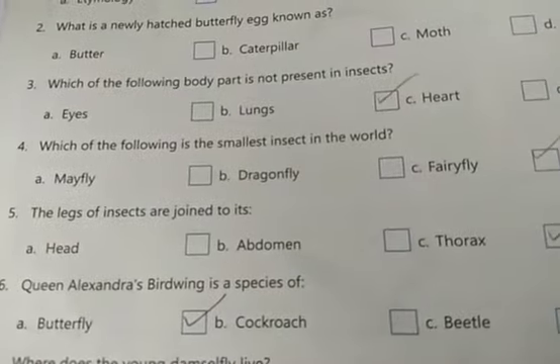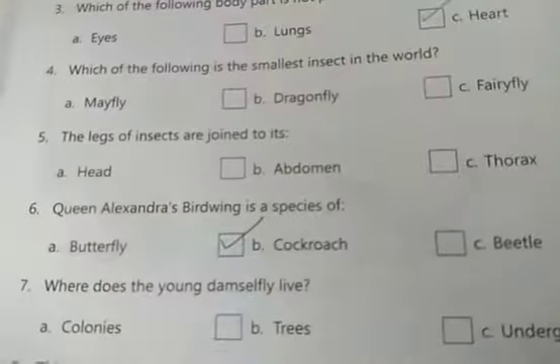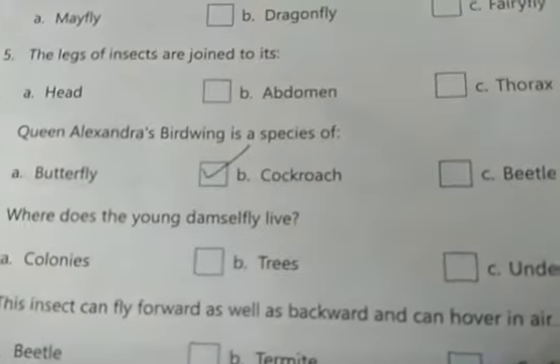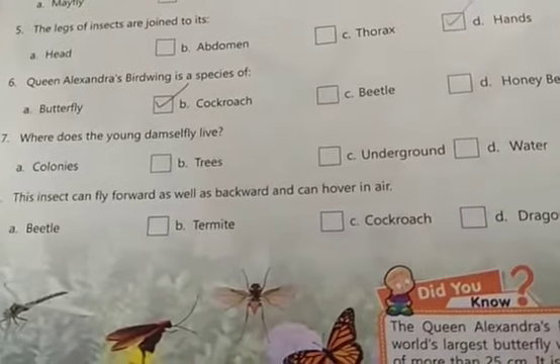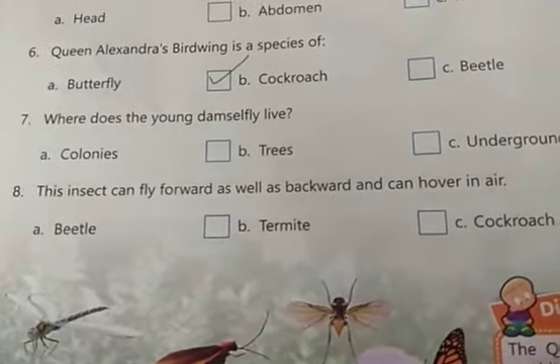The smallest insect in the world is the fairy fly. The legs of insects are joined to the thorax. Queen Alexandra's Birdwing is a species of butterfly. Young damselflies live in water. The insect that can fly forward as well as backward and can hover in the air is the dragonfly.